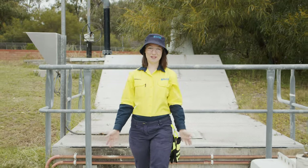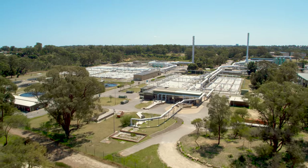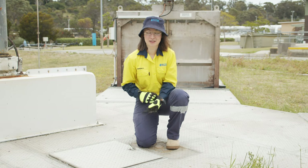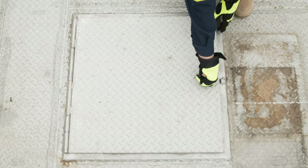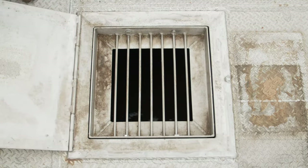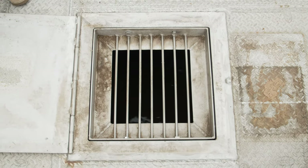When it gets to the plant, the wastewater comes in through here — the main inlet pipe. Each day, millions of litres of wastewater makes its way through this pipe from schools, homes and businesses in the area. Our job is to make sure the wastewater is treated and safely returned to the environment. We do this in the most sustainable way possible.